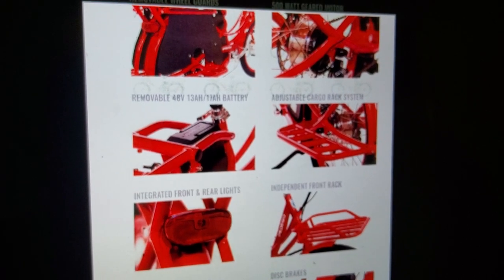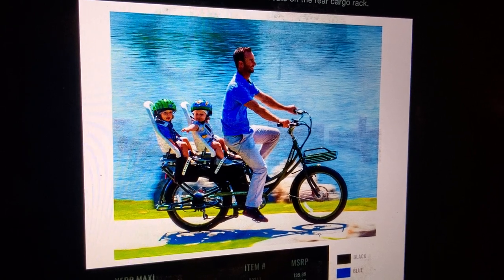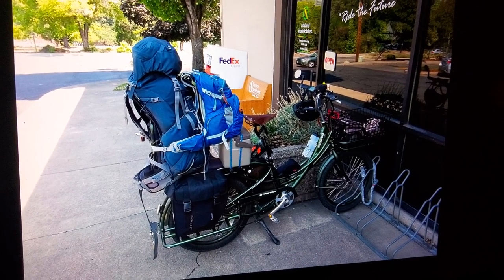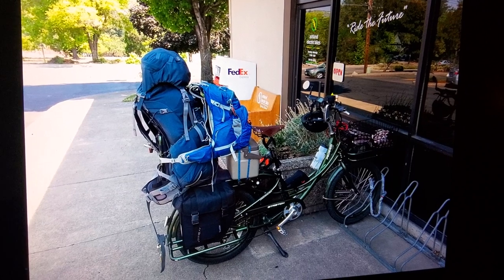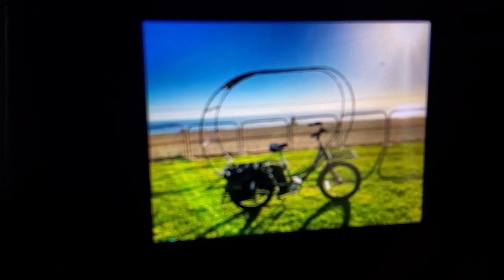There were also all sorts of accessories. One configuration shows how you can put two little chairs in the back for your children and take them on a stroll. Another shows a guy who was riding his bicycle from Ashland, Oregon all the way to Patagonia, South America — that's in Argentina at the very tip of the continent. I guess he made it; I hope he did.